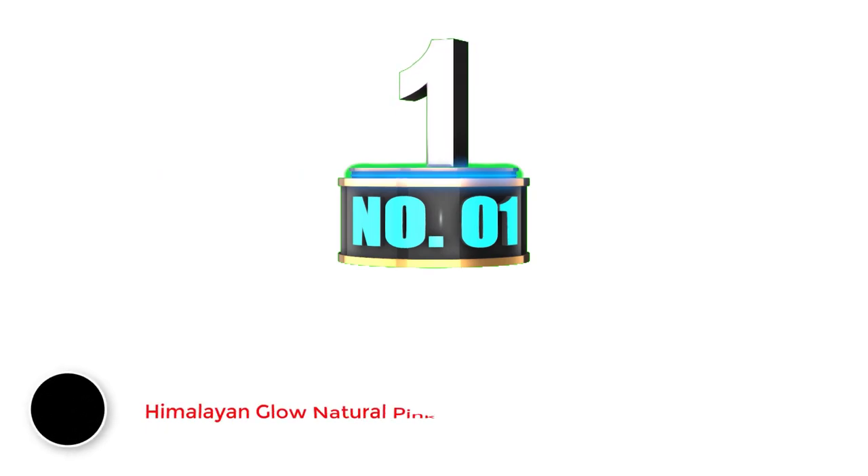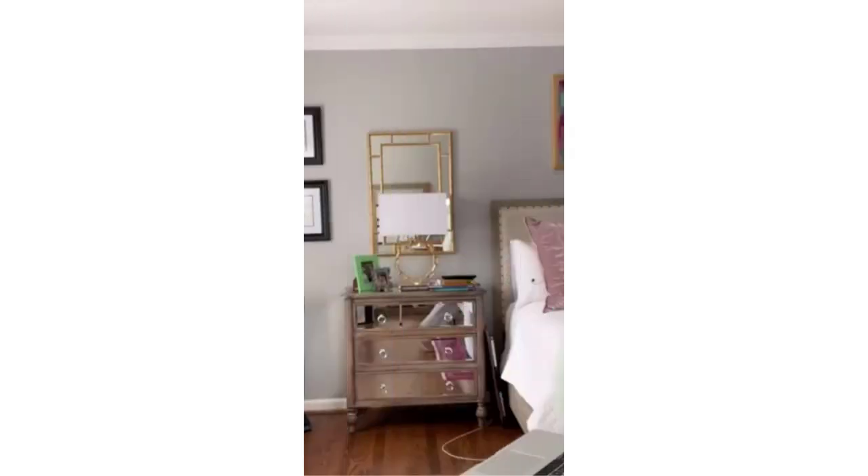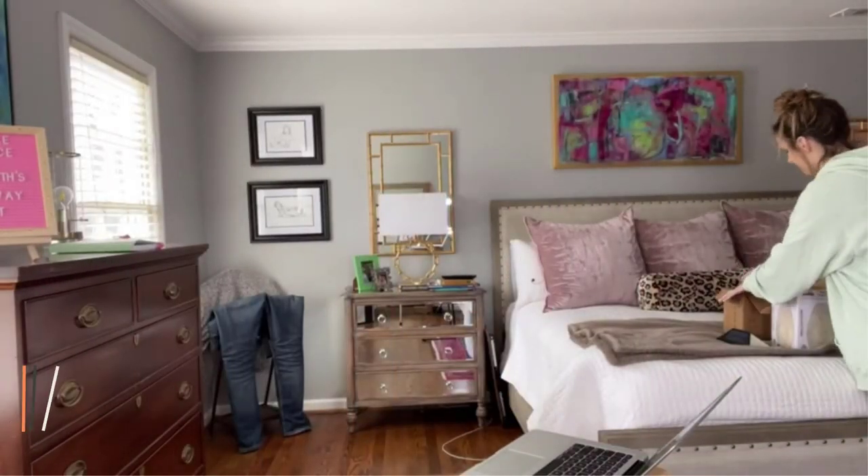Number 1: Himalayan Glow Natural Pink Salt Lamp. If you are looking for products based on Himalayan materials and Himalayan design, then Himalayan Glow should be your go-to option, since it offers so many things, including various lamps.